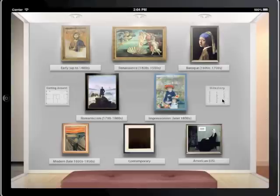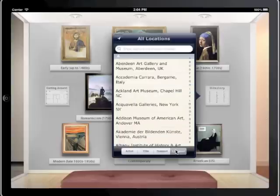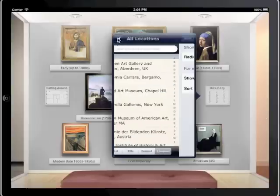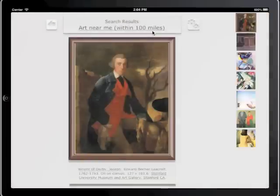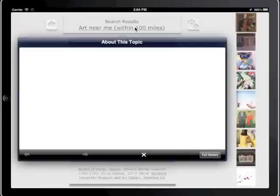You get to ArtNearMe from location in Art Authority's main directory. You can set how far away to look, how many works to display, and even how to sort the works at a location. ArtNearMe finds and displays works within your area with the closest works listed first.